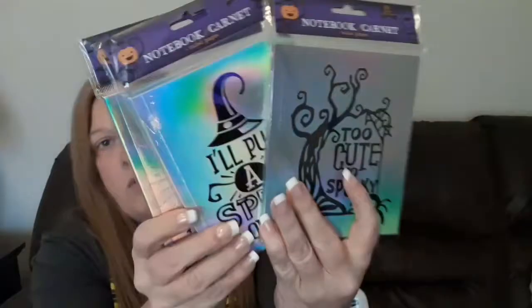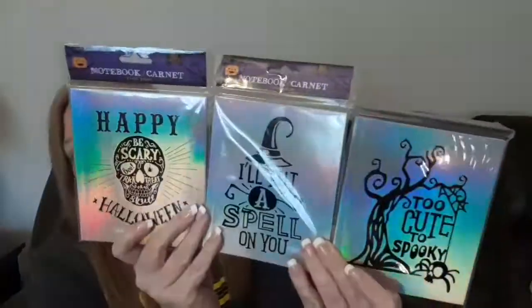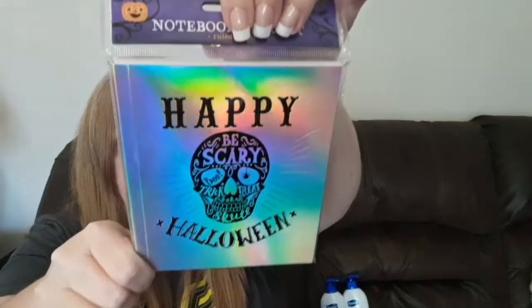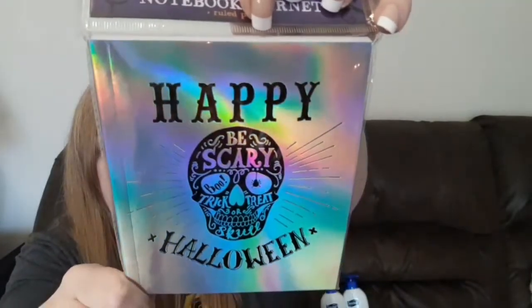The next things I found are these really cool notebooks — I grabbed three of them. They're like holographic, which is really cool. This one says 'Happy Halloween,' has a skull on there, and says 'Be Scary, Boo, Trick-or-Treat' with 'skull' written down the side. It has 80 sheets of ruled pages.